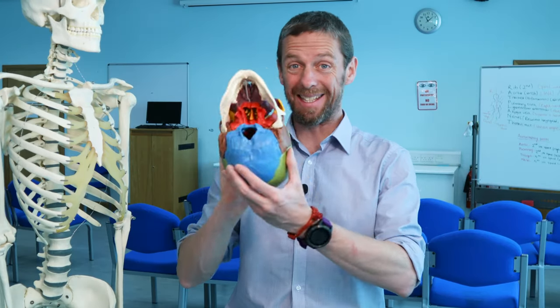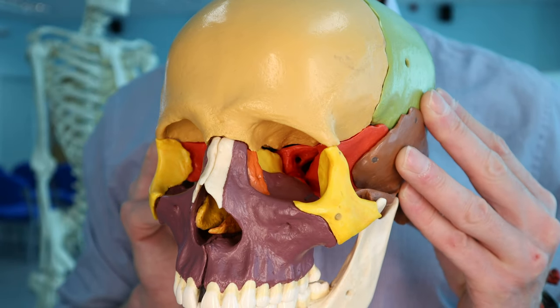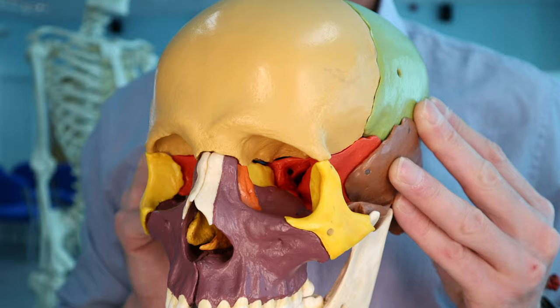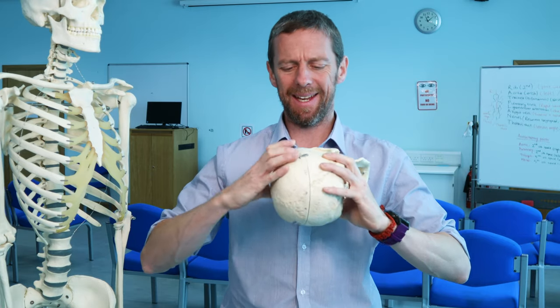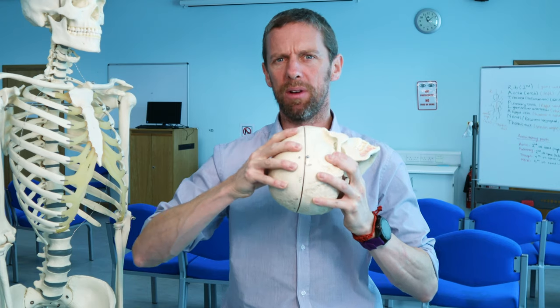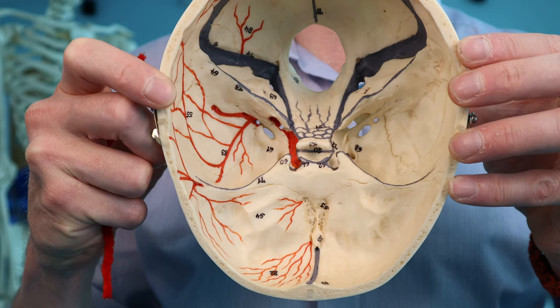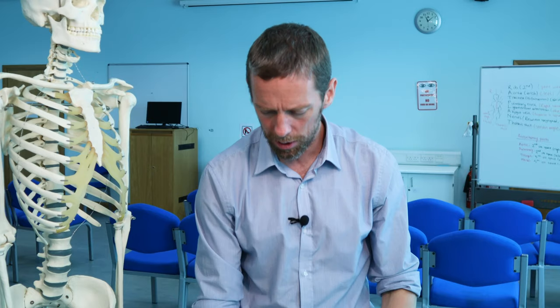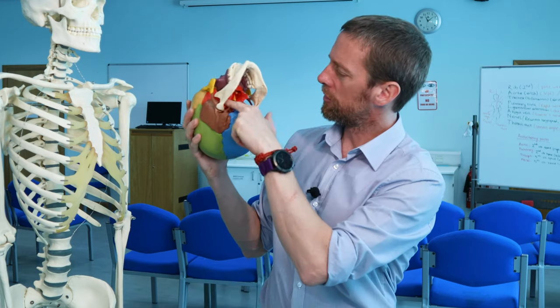The beauty of this skull is that the bones are colored differently. The painful bit is that it's very difficult to take apart and put back together again. This normal skull is painted to show blood vessels — we'll see why that's useful later. The sphenoid bone is this central red bone here, forming much of the middle cranial fossa.